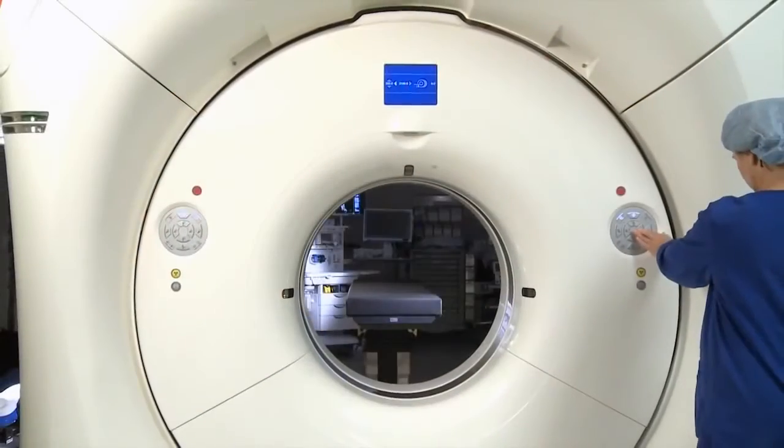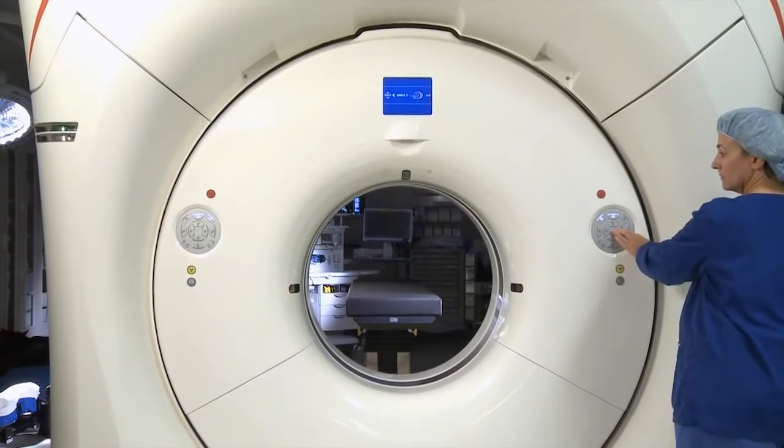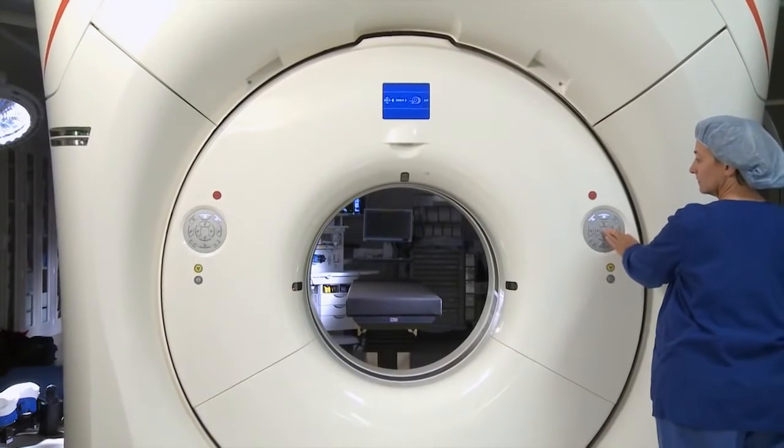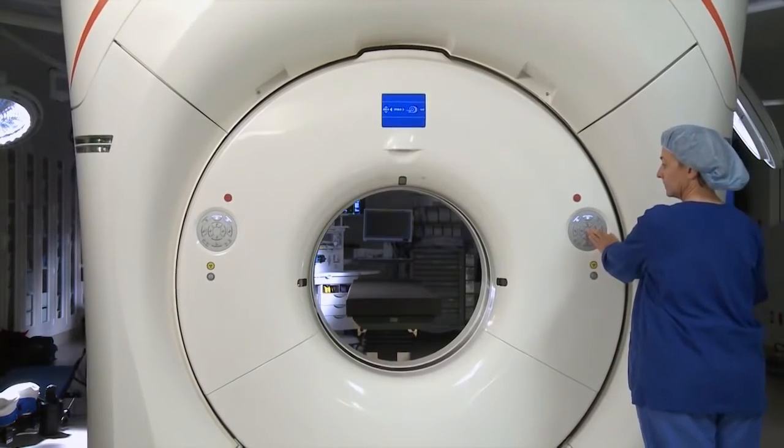We initiated the project with our spine surgeons as our key stakeholders and our radiology team, but a lot of the surgeons have been interested in other types of opportunities and using the ICT suites. There are other types of procedures too that could be done in these rooms.